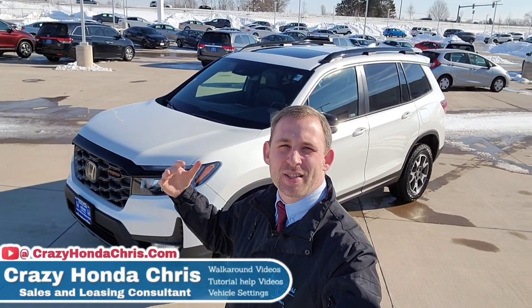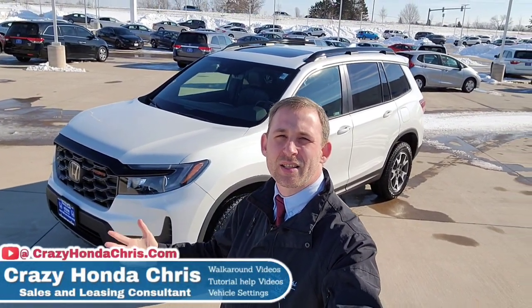Hey guys, it's me, Crazy Honda Chris in the sales department at Randy Killt Honda in Cedar Rapids, Iowa. Here behind me I have a 2022 Honda Passport Trail Sport. I'm going to walk around this vehicle to show you guys all the cool standard features and functions to save you time so when you visit a local Honda dealership, you know exactly what this vehicle has before you take it out for a test drive. Drop any questions down below in the comments. For those in the market around me, here's my number — give me a call. Let's go get you guys all the information you need to make that well-formed decision today.